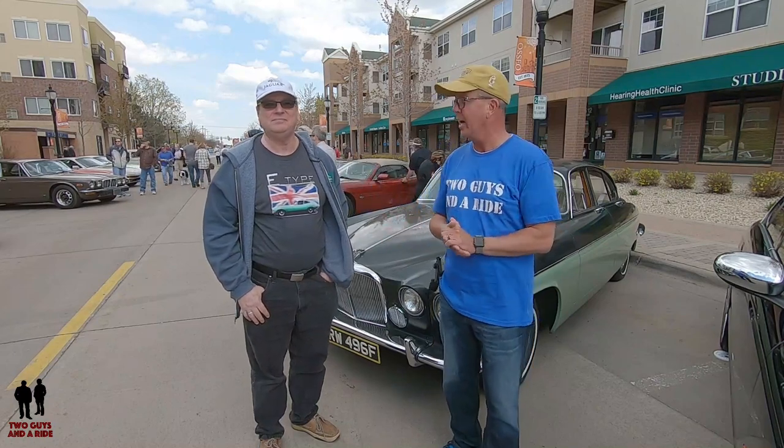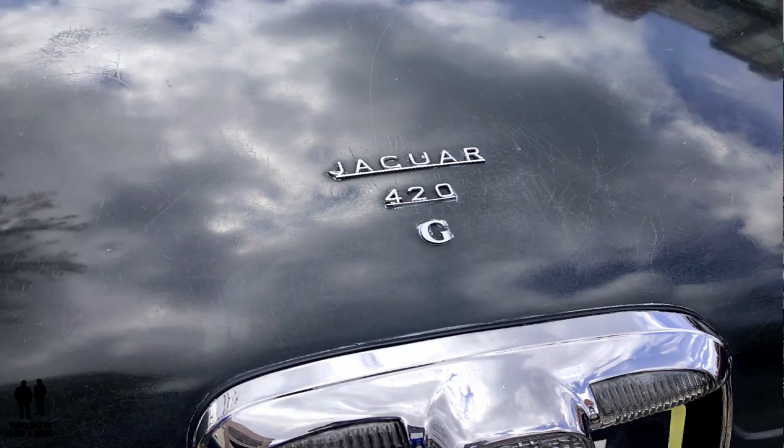We're out at the Osseo spring kickoff car show featuring European marks. We're with Steve, who has an absolutely beautiful car. Steve introduces himself: 'I'm Steve Worthington and I'm a bit of a Jag guy — I do have 11 of them, including this one. This is a 1967 420G, which is the successor to the Jaguar Mark 10. It was rebadged by Jaguar.'